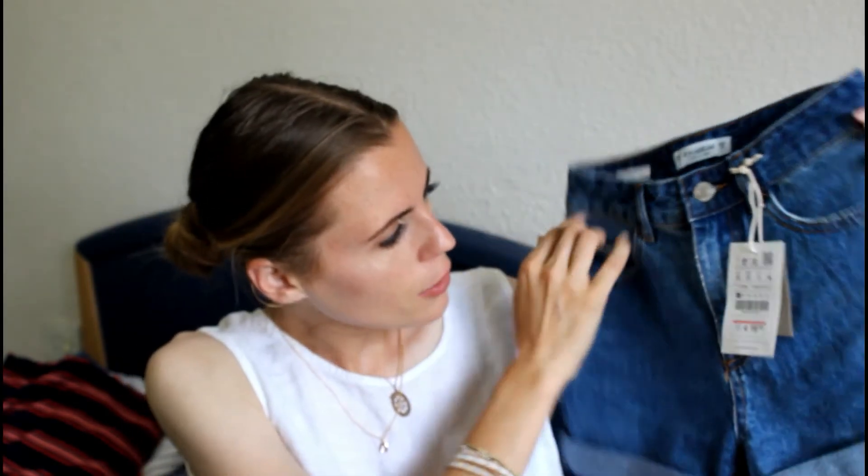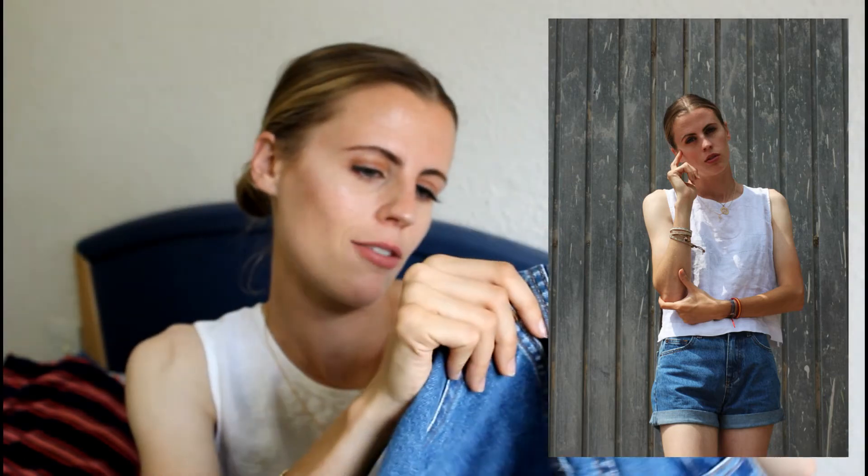Moving on to denim - I got these denim shorts. They're the mum style shorts from Pull&Bear and I got them in a size 32, which is a size 4. I kept seeing them and I was worried they'd be too wide on my leg, but they're not - I think they look so good. I love the colour of the denim. They cost me 20 euros, which I think is good for a decent pair of shorts, and they're really comfy and cool.